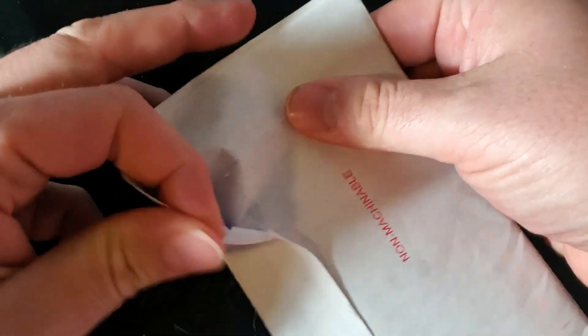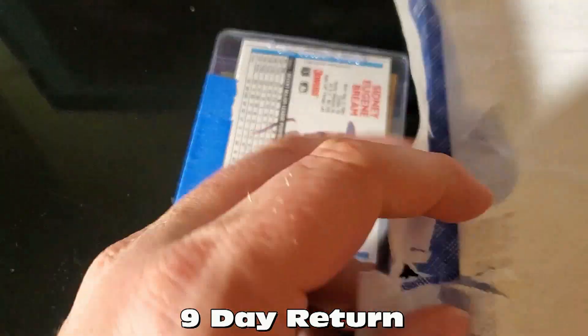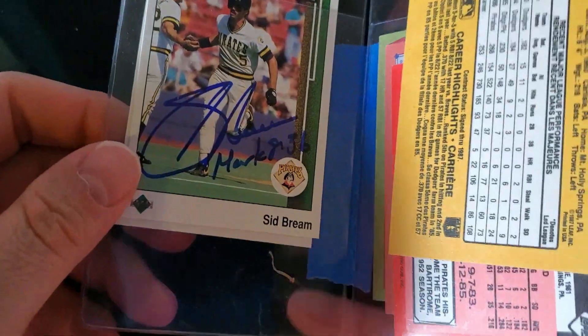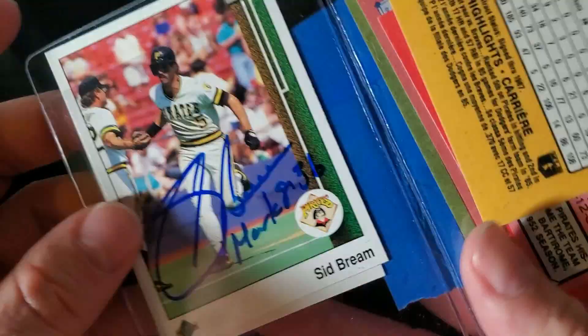Alright guys, our final return of the day coming in from Pittsburgh, Pennsylvania. I sent out so many TTM requests I can't tell who's going to be coming from where. No idea who this is — Sid Bream! There we go. Sid Bream is a great TTM signer — he charges one dollar per card, so keep that in mind when sending Sid Bream cards. He does scripture on his cards, so he is definitely team Jesus.